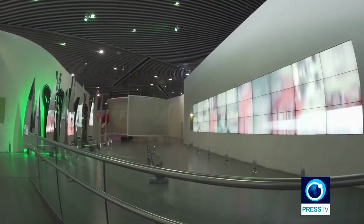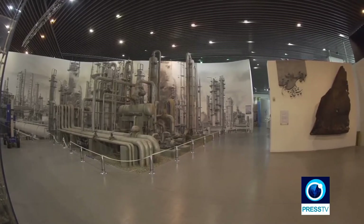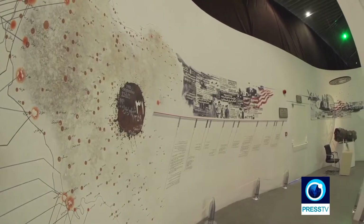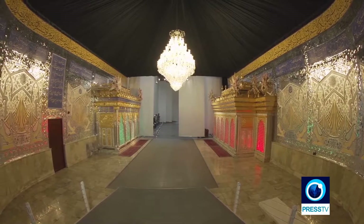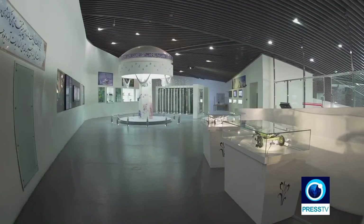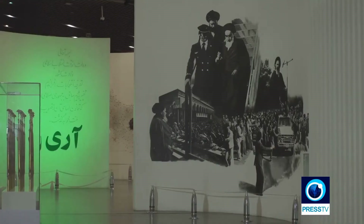The modern design and interior and exterior architecture of the museum stands out among other similar places in Tehran, which surely amazes any visitor. Many visitors have described this museum as an unexpected package, which reveals a lot about Iranian modern history and must definitely be visited if you're staying in the city.